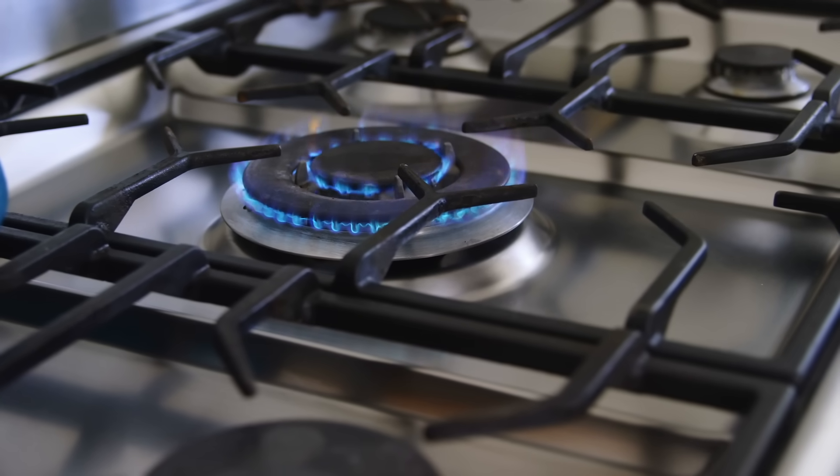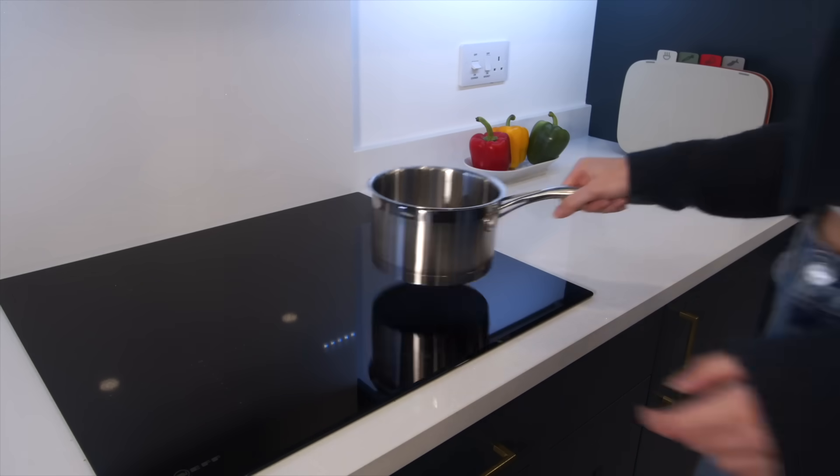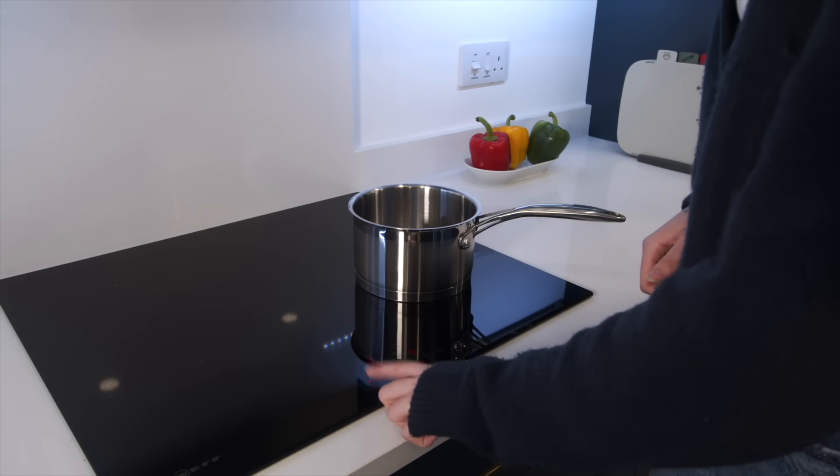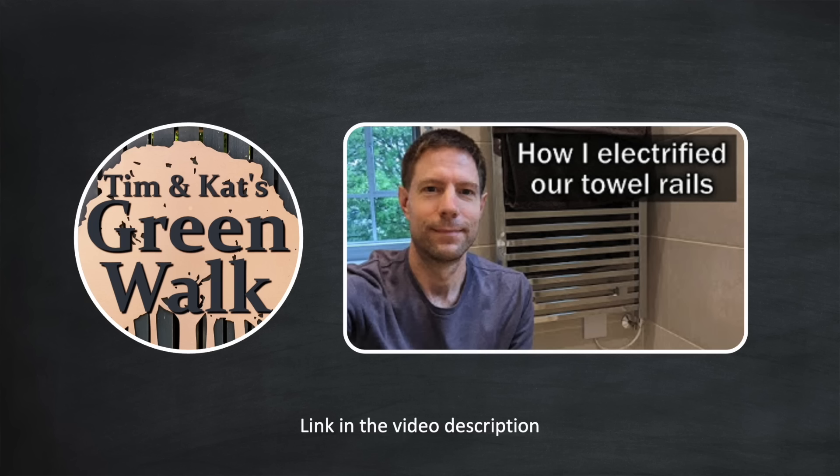Here are a couple of other areas of electrification to think about. If you have a gas hob, you can consider switching that to an electric induction hob — not only will this save you money by maximising your solar use, but it will also reduce your reliance on gas. And if you have gas-heated towel radiators, you could convert these to electric ones. It's easy to do, and there's a video from Tim and Kat's Greenwalk channel to show you how it's done.